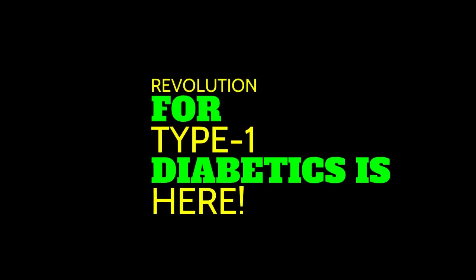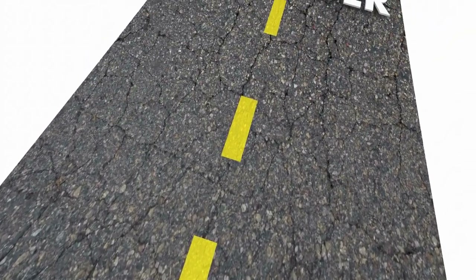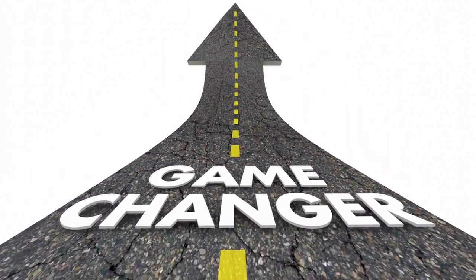The Islet Bionic Pancreas: Revolutionizing Diabetes Management. Welcome to our channel. Today, we're introducing you to a game-changing innovation in diabetes management, the Islet Bionic Pancreas.